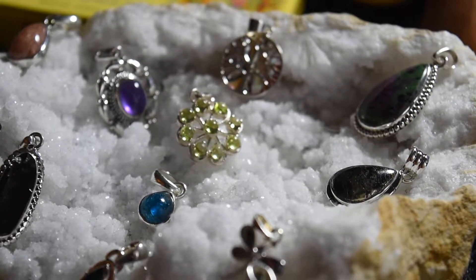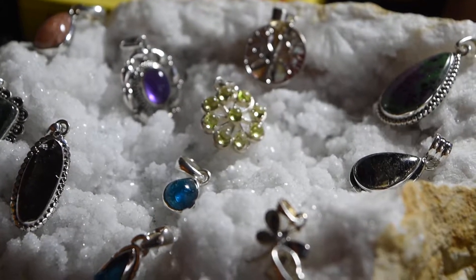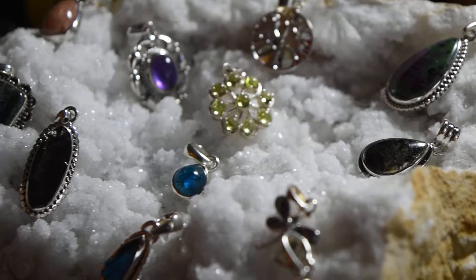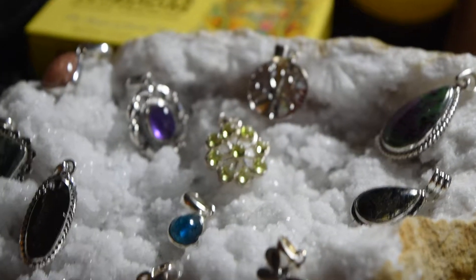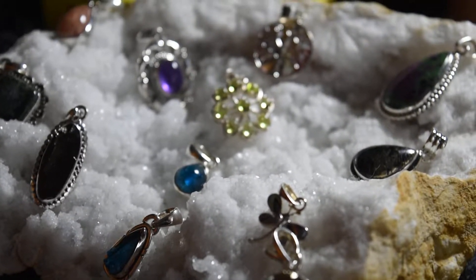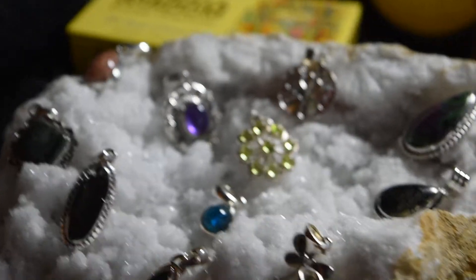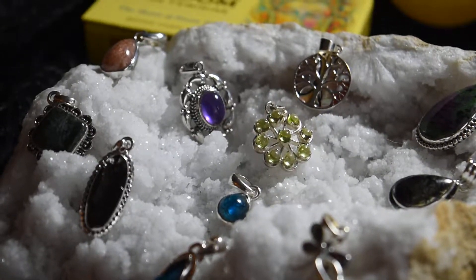Each one is one of a kind. I don't have more than one — maybe in one piece I have two — but for the most part each one is the only one I have, and maybe the only one I can get. I had a friend of mine drive down today eight and a half hours to bring me a huge selection of this beautiful handcrafted sterling silver jewelry.